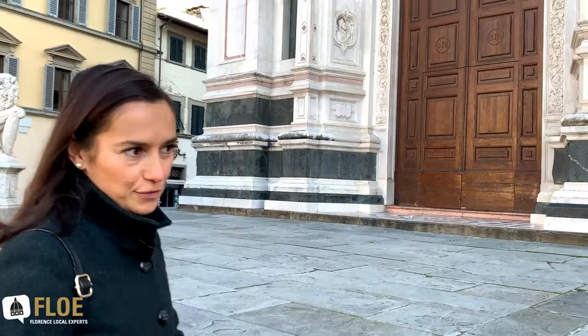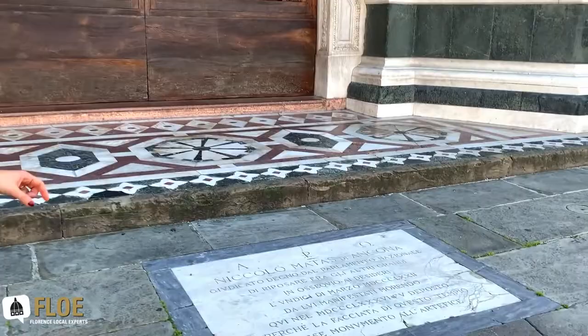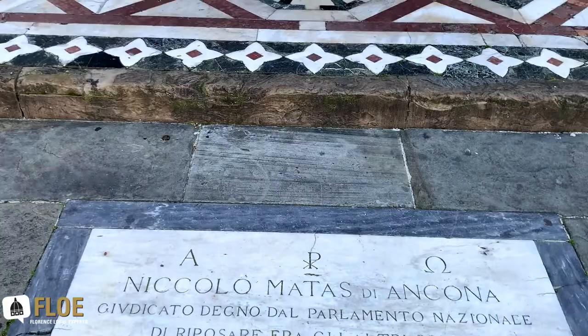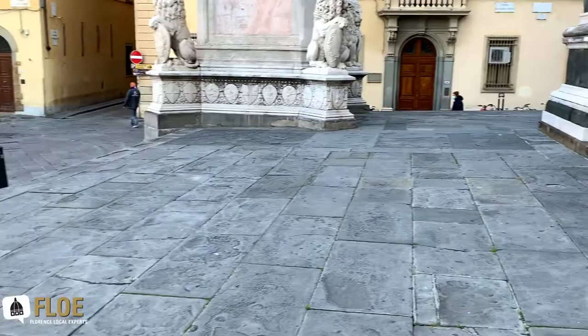As I was telling you at the beginning, the architect who designed the front is buried right here. Before we go to our next stop, I wanted to show you the marble slab right here on top of his burial place. You can see — Niccolò Matas, he was from Ancona — and the inscription states that the national parliament considered him important enough to be buried here, given the fact that he designed this gorgeous front of the church of Santa Croce. But enough with this church — let's get to our next stop.